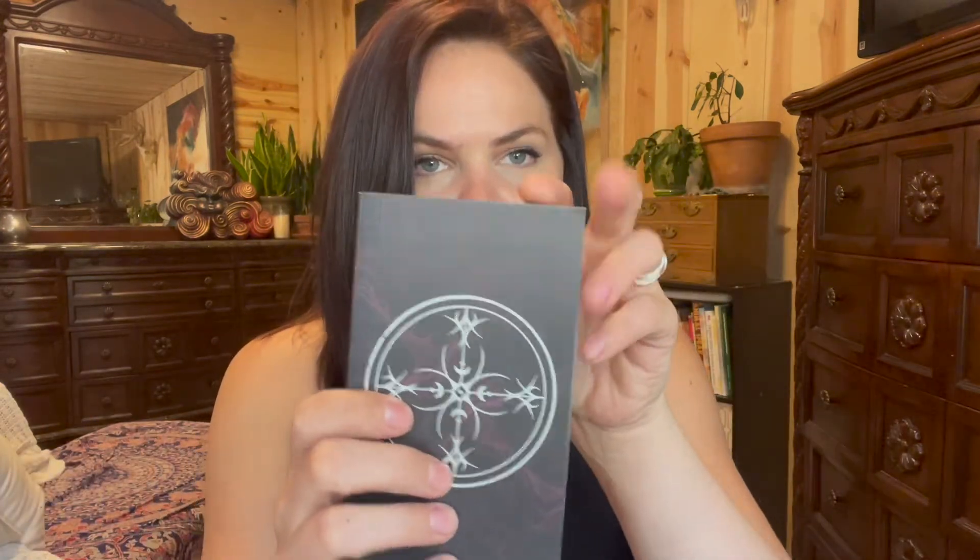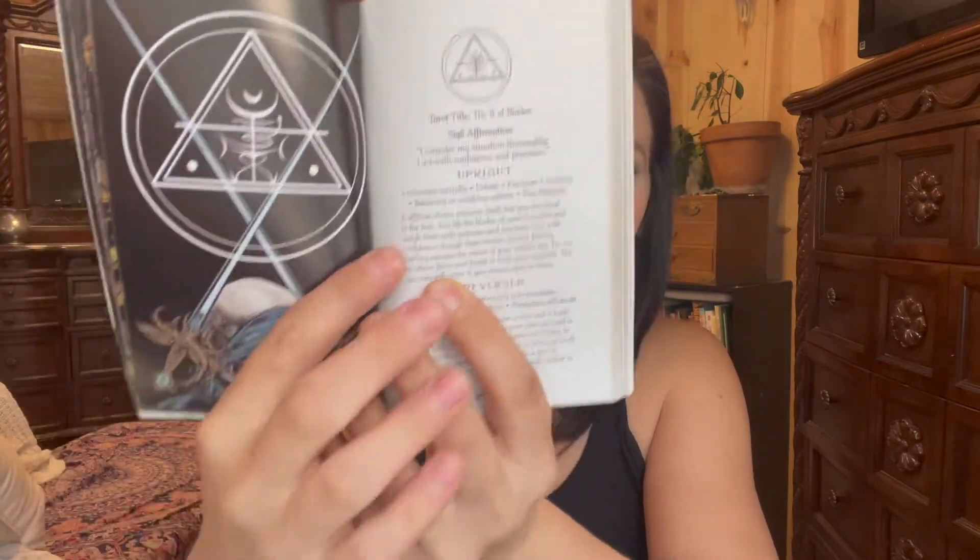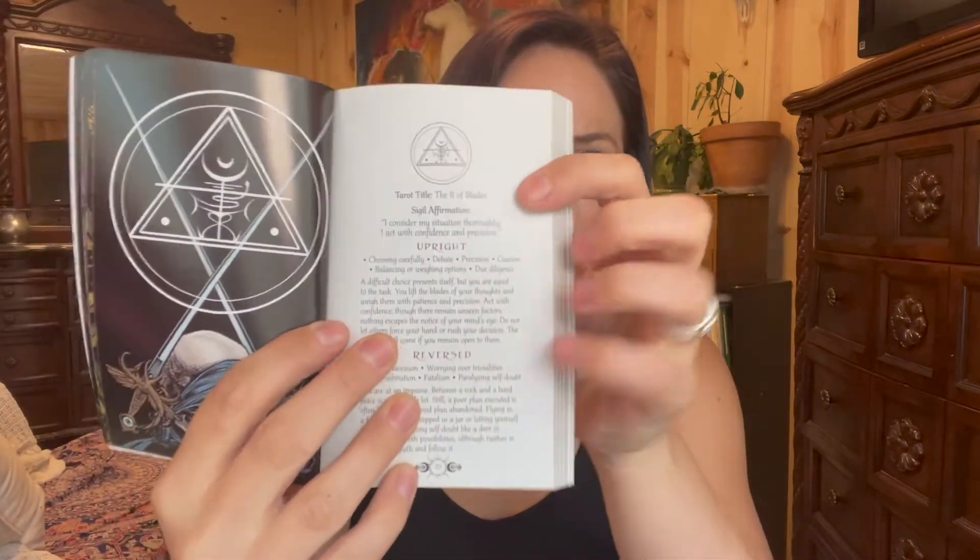The deck comes with a smaller, more traditional guidebook — but a good one. You can absolutely use this deck with just the guidebook that comes in the box; you don't have to buy the separate book if it's not in your budget. In the guidebook, you get full color reproduction, an upright and reversed meaning, and a sigil affirmation, because each card has a sigil on it. For example, the Two of Blades says: 'I consider my situation thoroughly. I act with confidence and precision.'